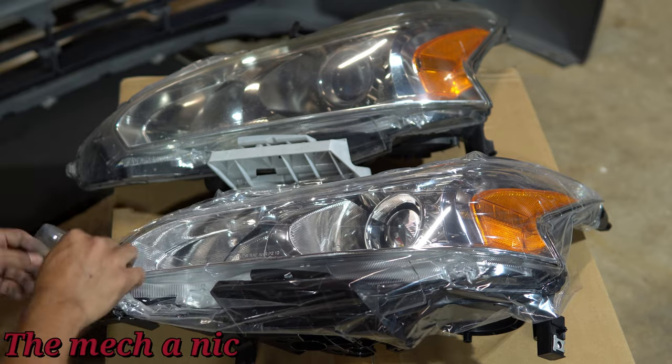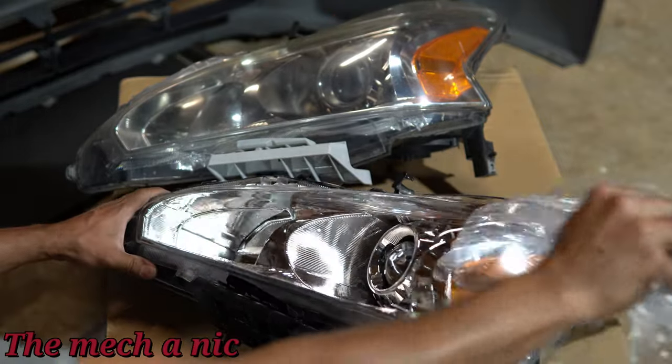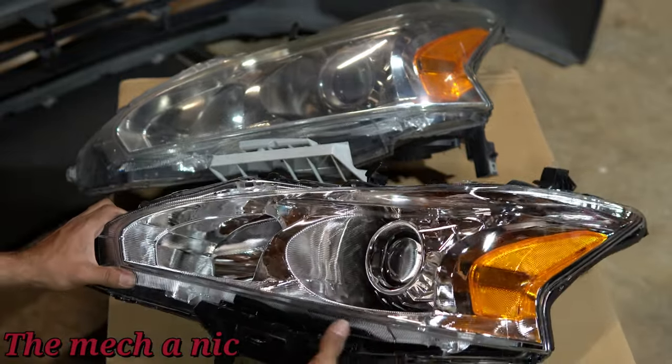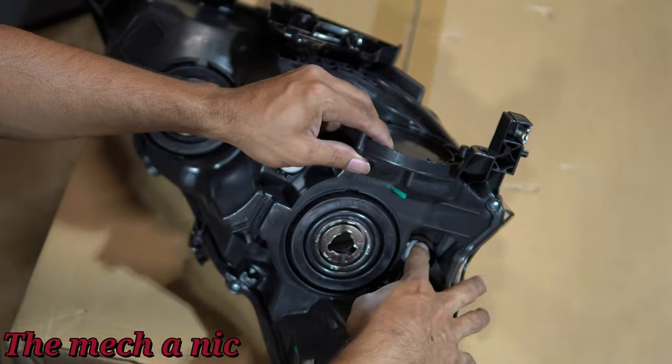Let's take a look at the new headlight — so satisfying peeling off that plastic. On the backside of the new headlight, I'm removing these adhesive pads. I got these headlights off Amazon — I'll put a link in the description below. Here I'm putting some oil on the spots where the bolts are going to go back in because they felt a little rough coming out, so the oil is going to help when putting everything back together.